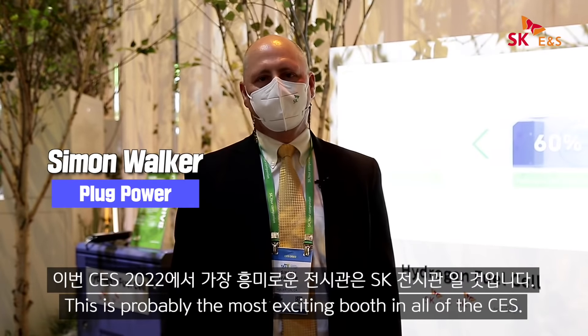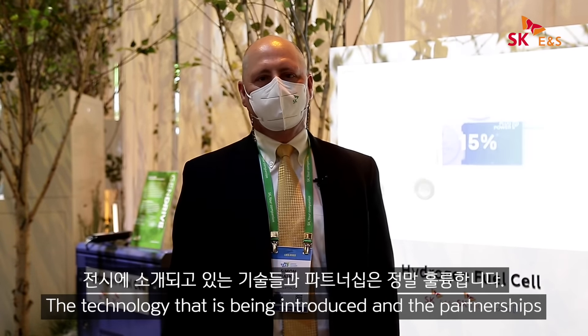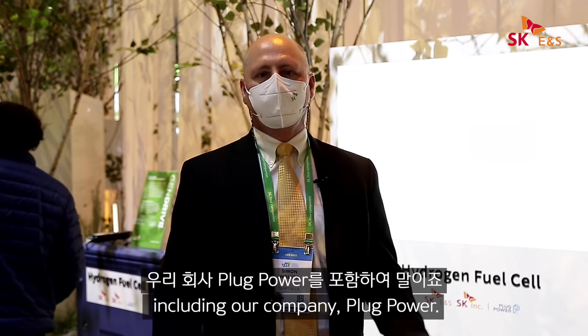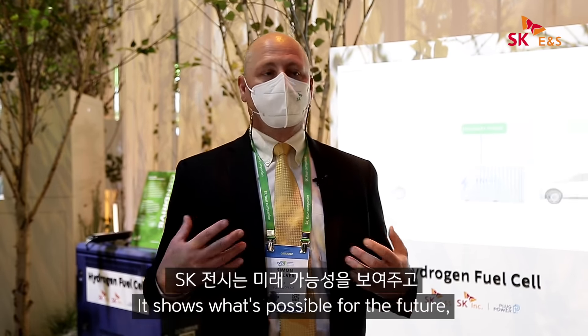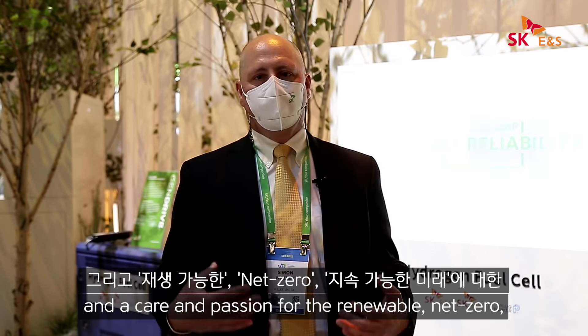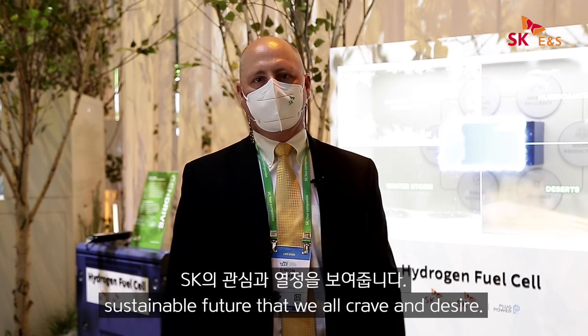This is probably the most exciting booth in all of CES. The technology being introduced and the partnerships represented here are really wonderful, including our company, Plug Power. The SK booth shows what's possible for the future and a care and passion for the renewable, net zero, sustainable future that we all crave and desire.